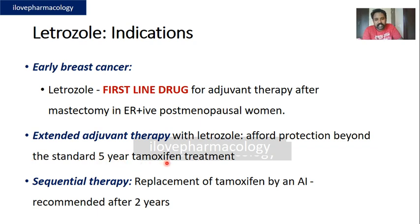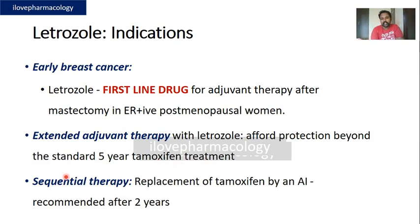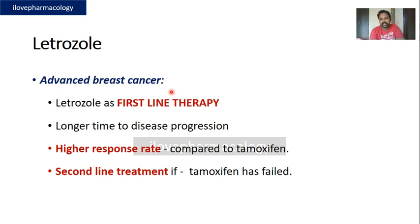Letrozole affords protection beyond the standard five-year tamoxifen treatment. Current guidelines recommend sequential therapy where letrozole is given after two years of tamoxifen. The reason for replacing tamoxifen with an aromatase inhibitor after two years is that tamoxifen increases the risk of endometrial carcinoma as well as thromboembolic events, and these two risks are not seen with aromatase inhibitors.